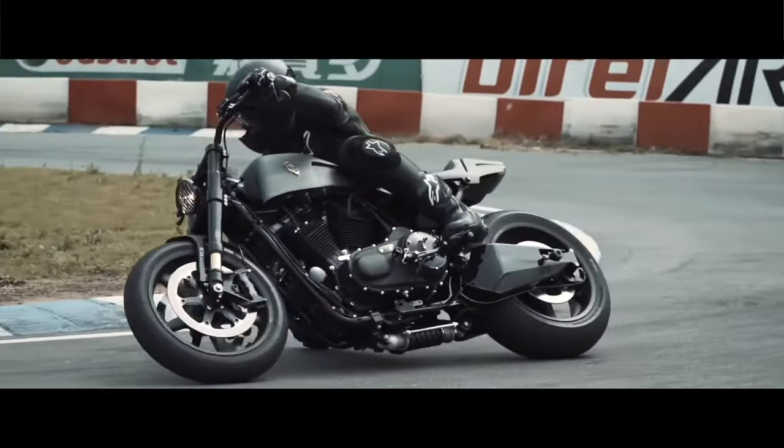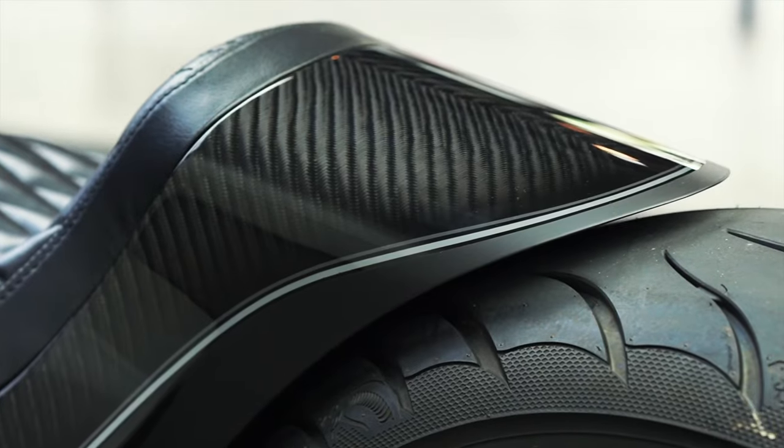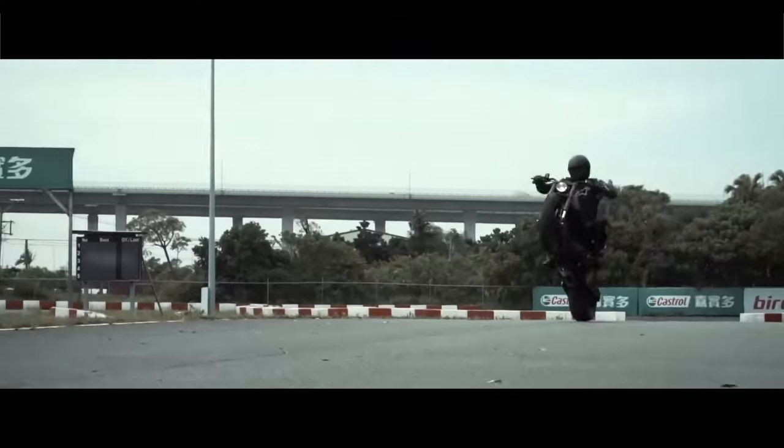Its standout features include a fork from FG Racing, custom handlebars, and a hydraulic system for dynamic adjustments.